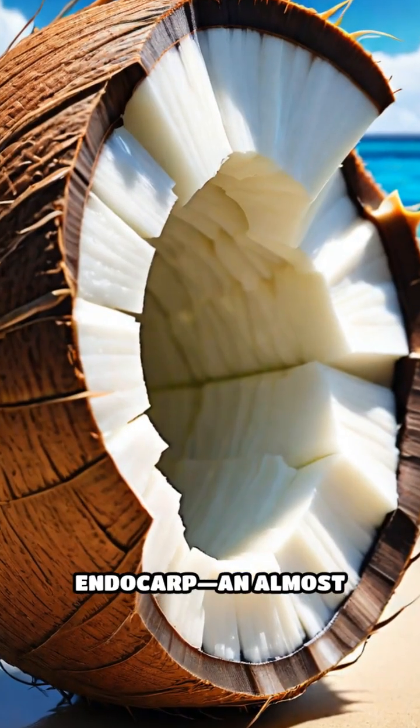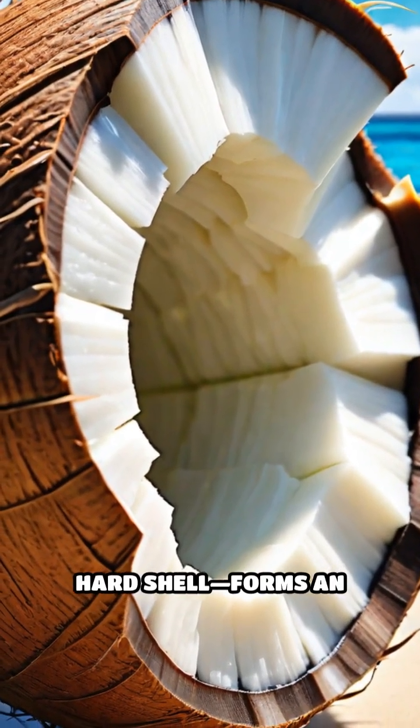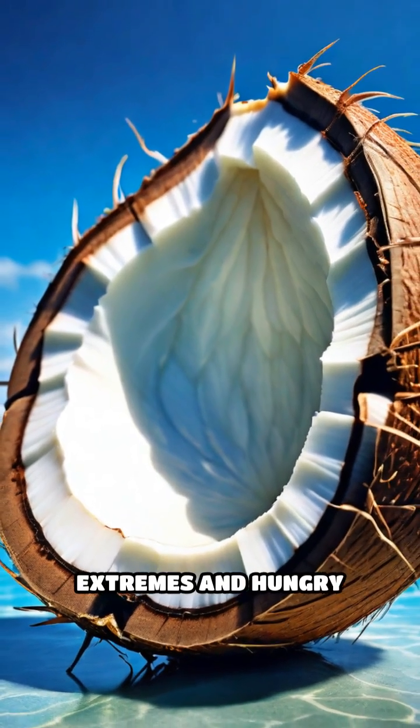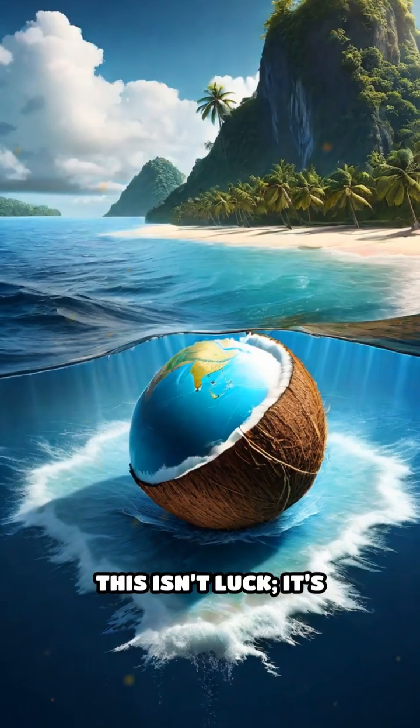Deeper still, the endocarp — an almost impenetrable hard shell — forms an airtight capsule, shielding the living seed from temperature extremes and hungry predators. This isn't luck. It's evolution.